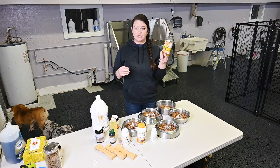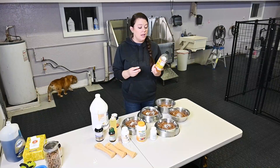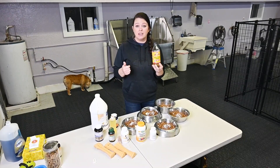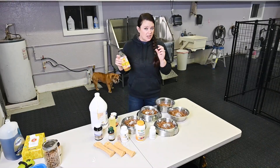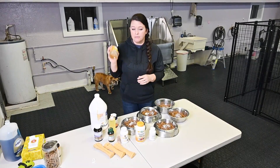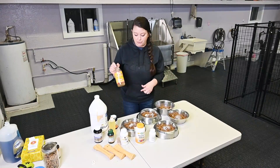I also add in apple cider vinegar. Bragg is my favorite, but you can get whatever you want — just make sure that it's organic. If you can get it with the mother, which is the cloudy stuff at the bottom, that's where all the good stuff is, so that's something to keep in mind. I just do a little dash and put it into their food.